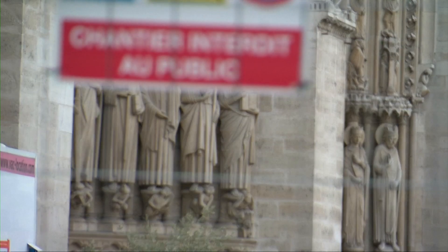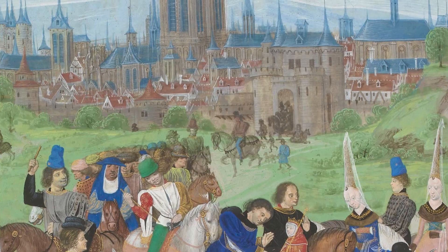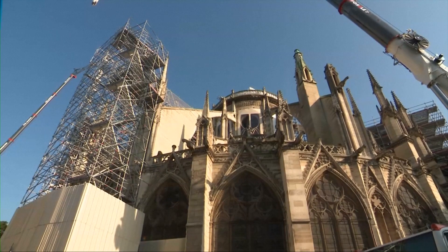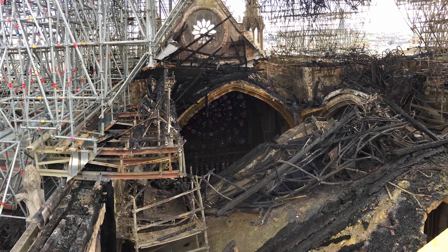Even as they try to reclaim what was lost, the lab researchers and others are also analyzing samples of wood and stone for clues to the cathedral's medieval past. Their first order of business: stabilizing the cathedral. The lead roof and the wooden timbers that supported it were mostly gone.